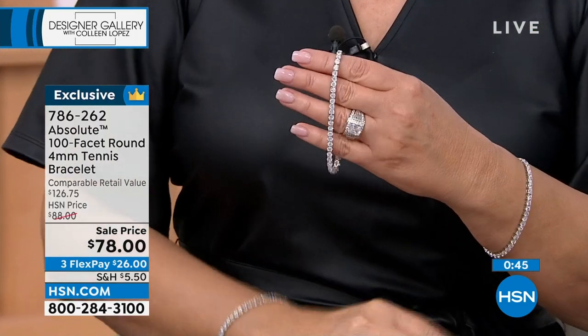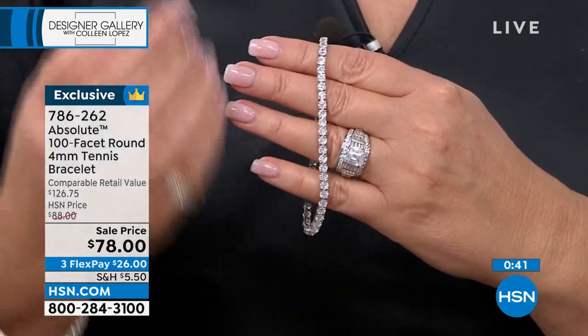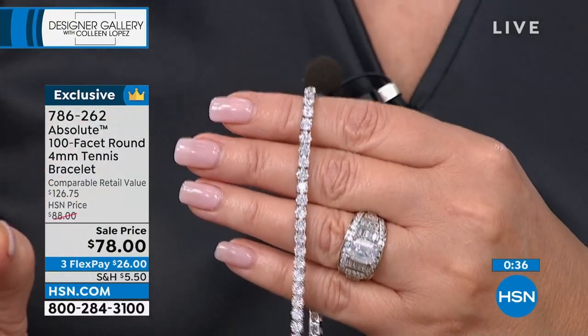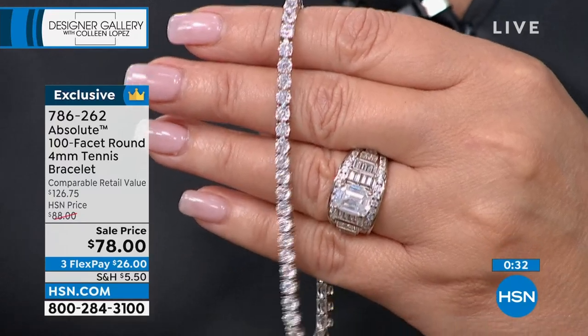Women love a line bracelet. Before it was called a tennis bracelet, it was called an eternity bracelet, a line bracelet. It's been around since bracelets were first done in diamonds. We think about the Windsors way back when they started doing these eternity diamond bracelets. This will never go out of fashion. You get the identical look of the finest diamonds at pennies — $78.